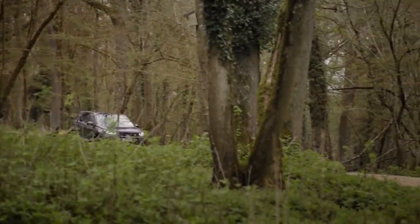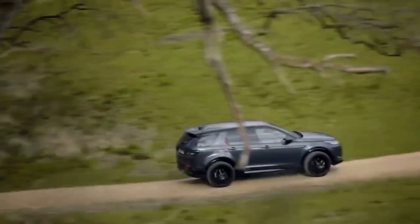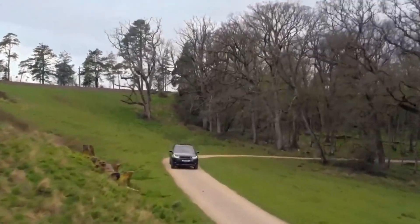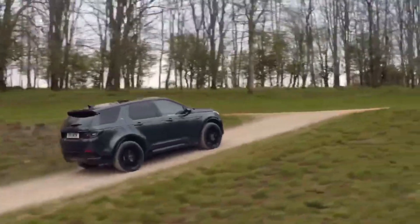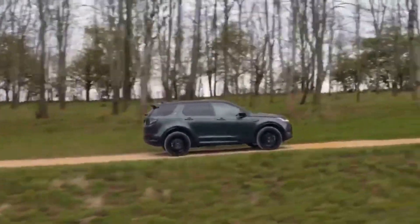We tested a model with the 246 horsepower engine and found it to be rather sluggish — throttle response is lazy, and the Disco Sport requires 7.5 seconds to reach 60 miles per hour. Handling isn't particularly crisp, so don't expect to wring thrills from curvy back roads. On the plus side, the 2024 Land Rover Discovery delivers a comfortable ride for cruising.